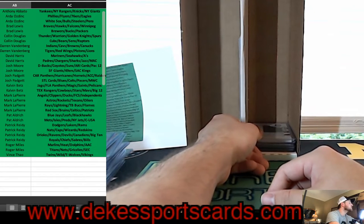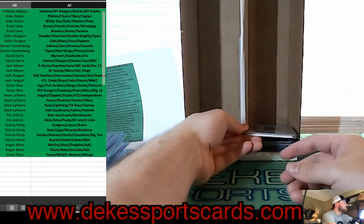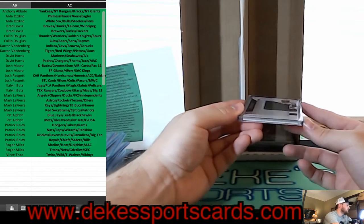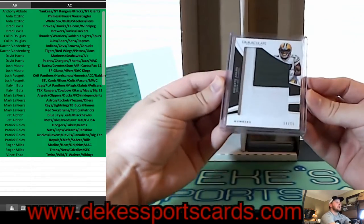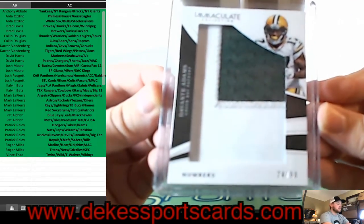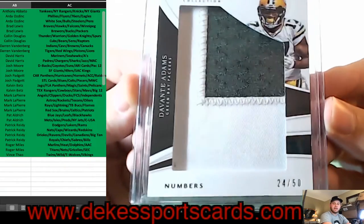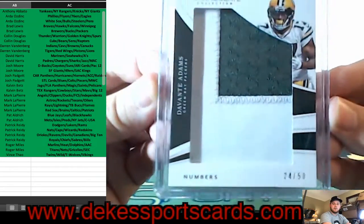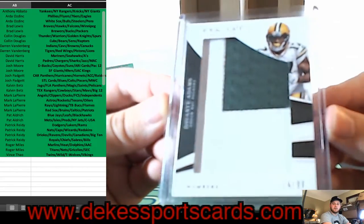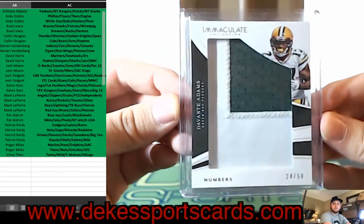For the Packers — that is Brad — you are getting a Davante Adams big patch number patch out of 50 from Immaculate. Big number patch — Davante Adams for the Packers.